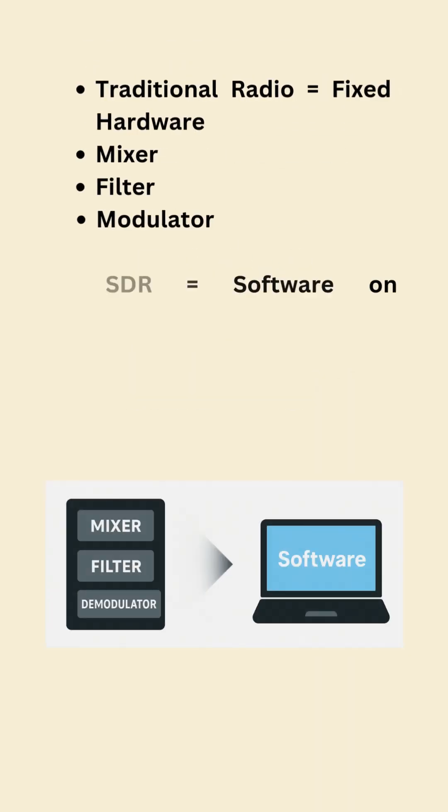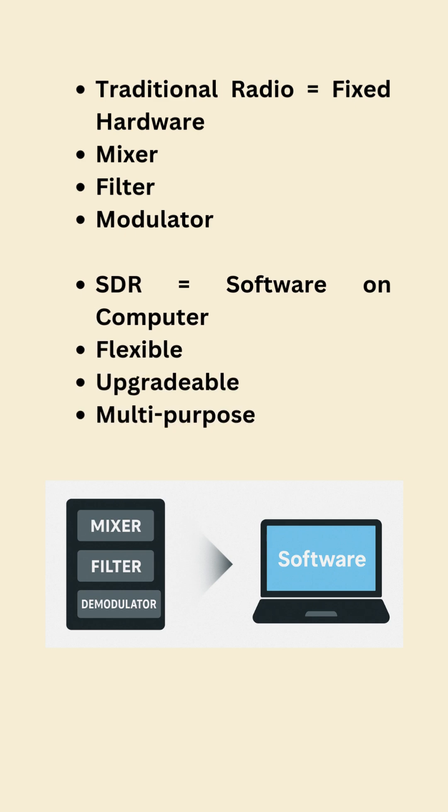Unlike traditional radios that use fixed hardware like mixers, filters, and modulators, SDR replaces them with software running on a computer.